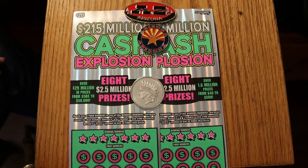Hello YouTube, AZ Scratchers here with another little scratching session. Today we have two, just two, of the $20 Arizona Lottery Cash Explosions, one of my old favorites.